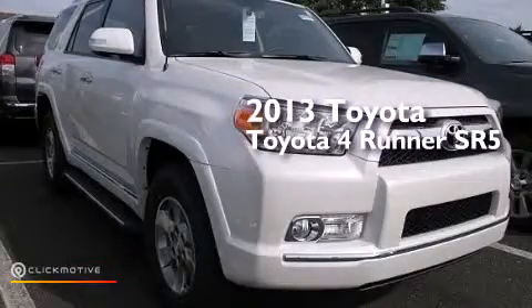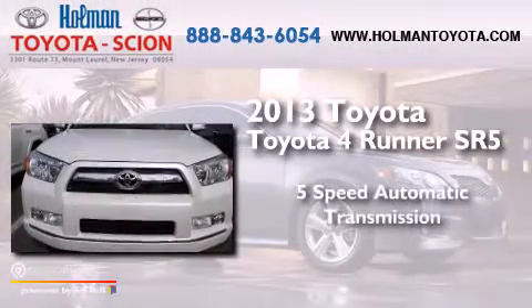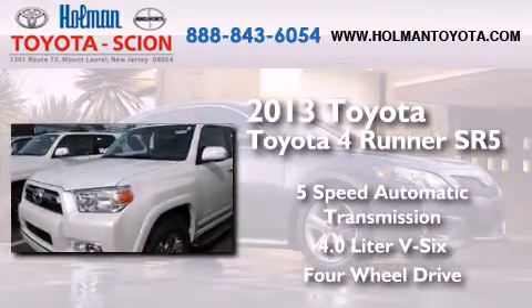This is a brand new 2013 Toyota 4Runner SR5. This SUV has a 5-speed automatic transmission, a 4.0-liter V6, and the added safety and control of 4-wheel drive.